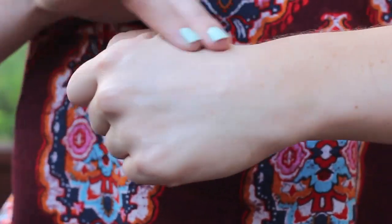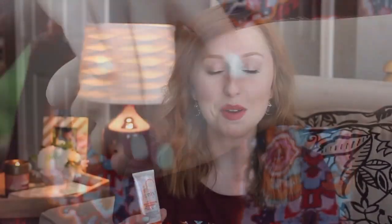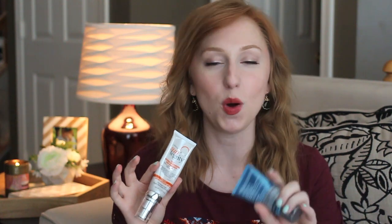The Suntegrity is a much thicker formula. It doesn't sink in quite as quickly, but it will eventually — it just takes a little bit longer. It's very moisturizing and has a lot of great ingredients like aloe vera and jojoba seed oil, so you're getting a ton of moisture with this sunscreen. I love both of them and would really recommend them depending on your skin type — oily skin for the Resist and dry skin for the Suntegrity.